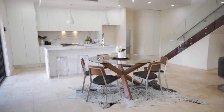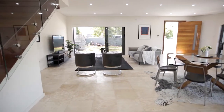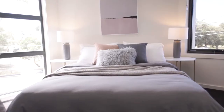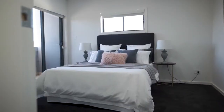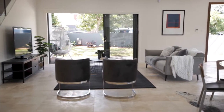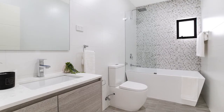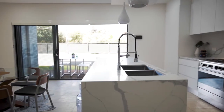Entertaining is a breeze with the cleverly designed open plan living areas leading to the alfresco eating space. Featuring large bedrooms all with custom built-in wardrobes, the main bedroom with an ensuite and balcony, open plan lounge and dining, upstairs family room, 2.5 designer bathrooms, travertine floors, ducted AC, alarm, and double remote control garage.